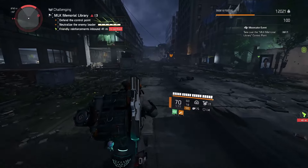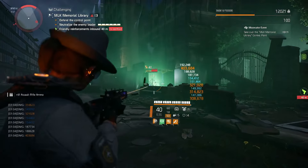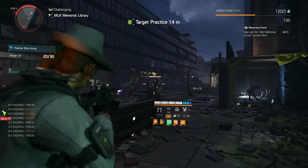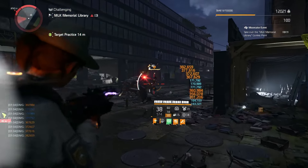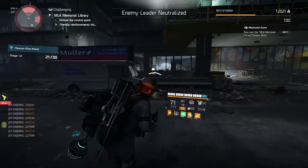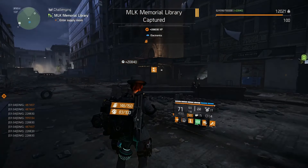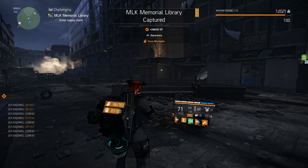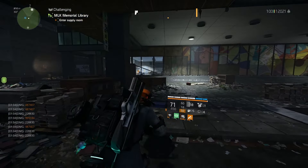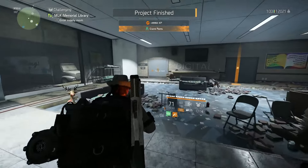We're pretty much coming to the end of taking over this extremely difficult control point on challenging — not difficult at all. It's 1am, I want to go to bed. There we go — MLK Library captured! Got myself a force multiplier for my trouble. Let's go inside where it's a little bit lighter. Project finished: crane pants.